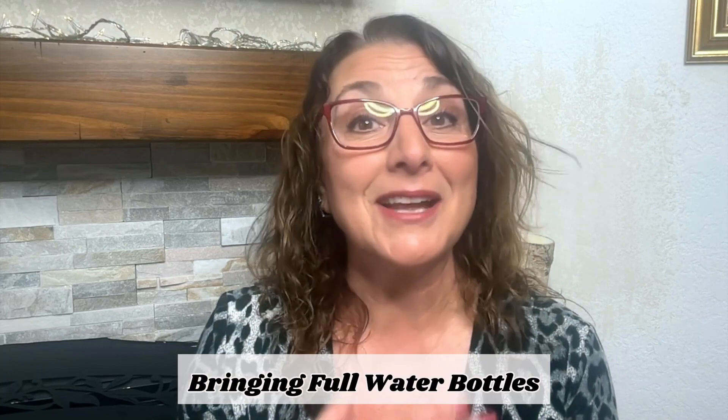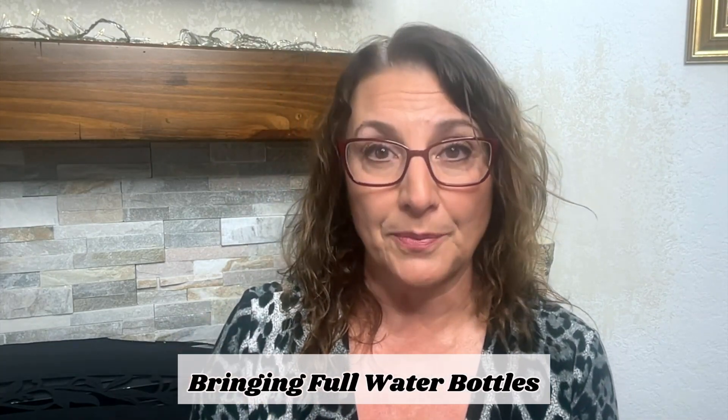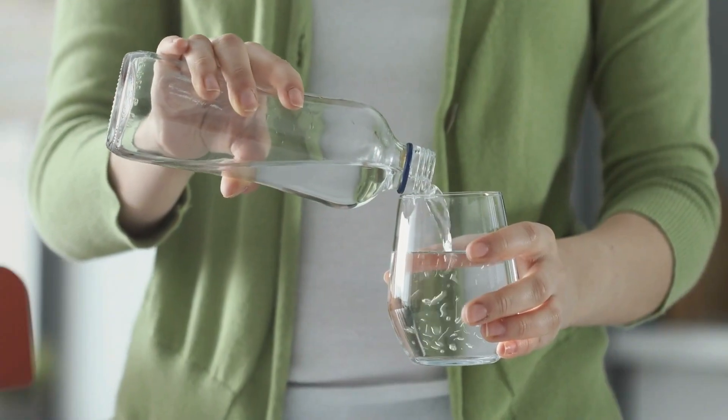Another mistake that all of us have made — at least I know I have — is to bring a full water bottle. I bring my water bottle with me when I travel, so I have to make a conscious effort to dump the water out before I bring it through the TSA line. They're always reminding you: make sure you don't bring water. Sometimes inevitably someone has a bottle of water in their suitcase or purse, so just remember to make sure you don't have a full bottle of water.